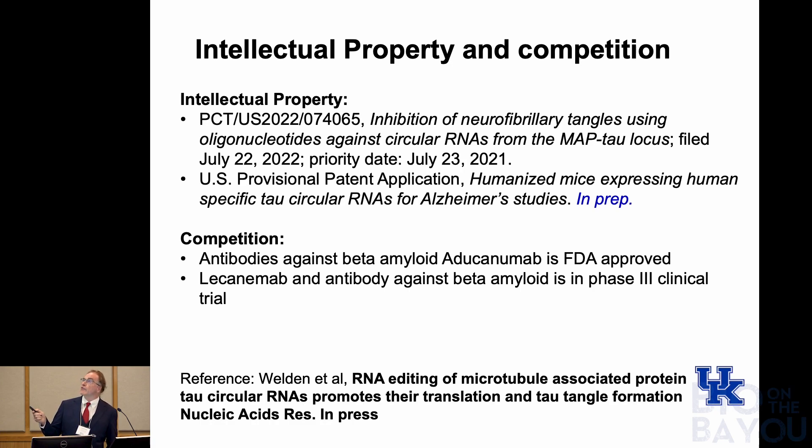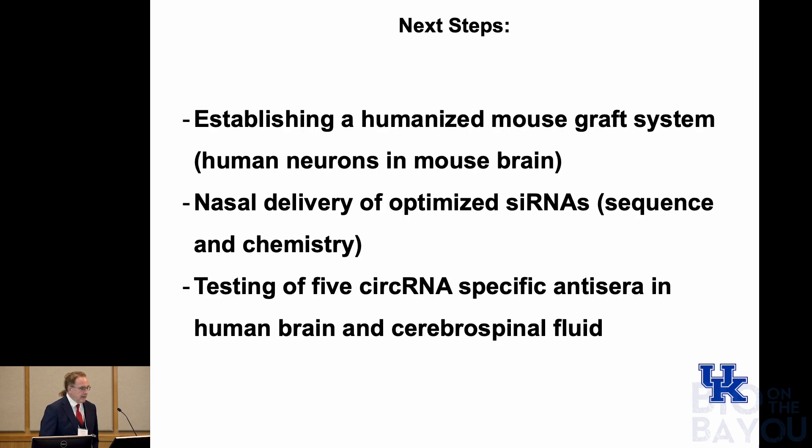In terms of intellectual property, we have one patent filed and a provisional application also now filed. In terms of competition, there are antibodies against beta-amyloid but no competition for tau. And this paper is finally accepted. The next steps are to optimize the humanized mouse model — this graft system where we have a green fluorescent human brain in a mouse — optimize nasal delivery of siRNAs, and test these five circular RNAs as antisense specimens in CSF and brain tissues, following them upstream with mass spec.